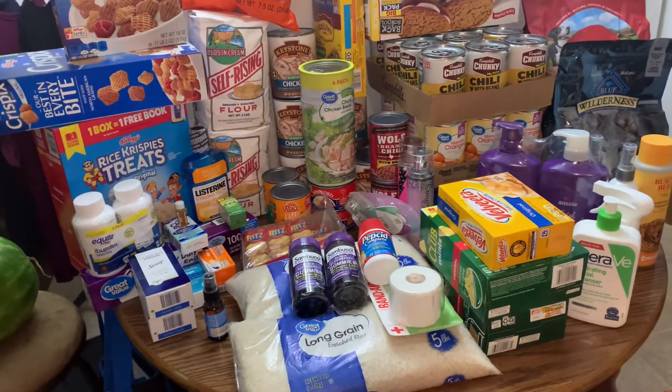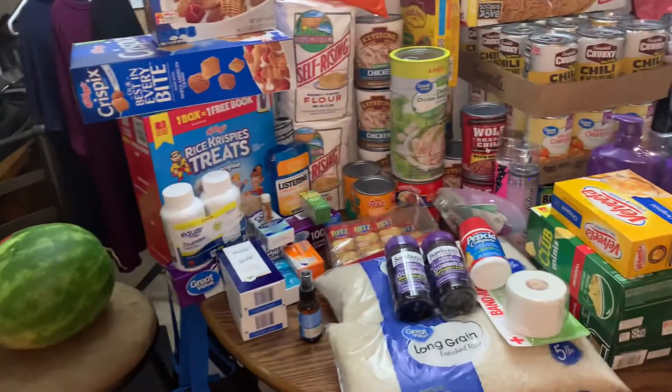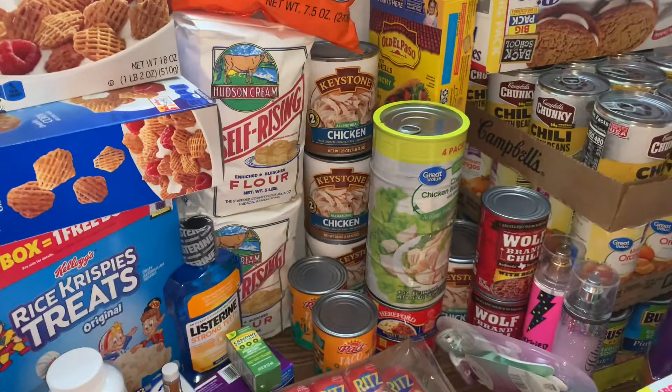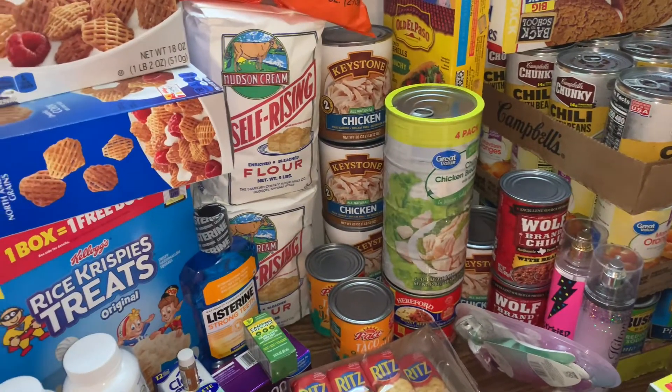Hey guys, how's it going? I headed out today to pick up a few things. I've got a watermelon over here — just a few items that I thought would be good to kind of top off your preps.